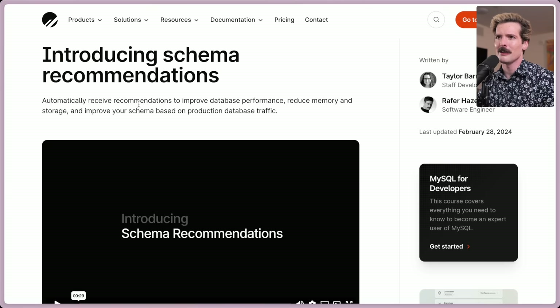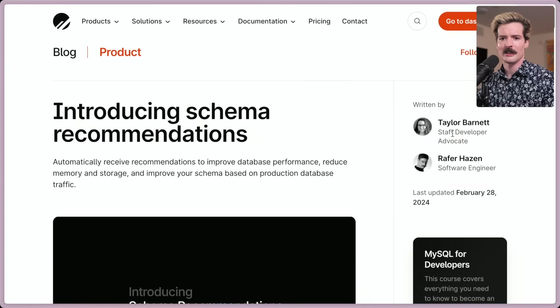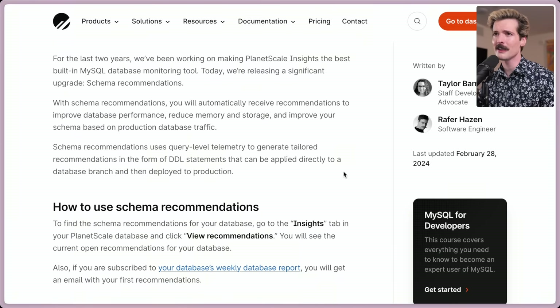Schema recommendations is an actually genuinely new idea I haven't seen others do before. Automatically receive recommendations to improve database performance, reduce memory and storage, and improve your schema based on production database traffic. Shout out to Taylor and Ruffer for writing this. Taylor in particular I've worked with forever — she's really good at what she does.